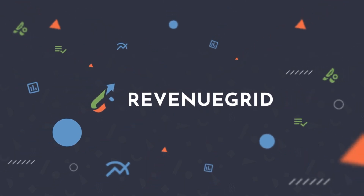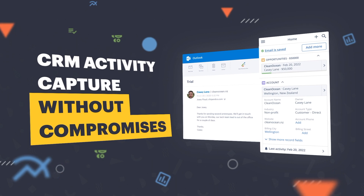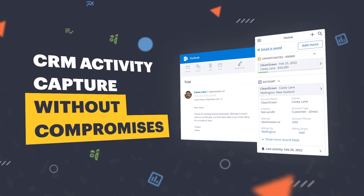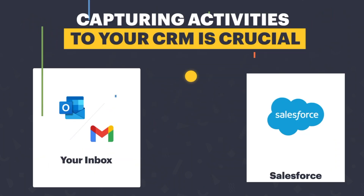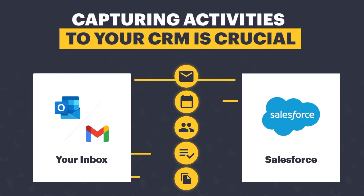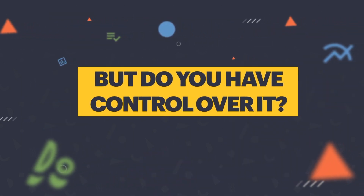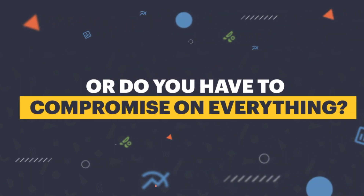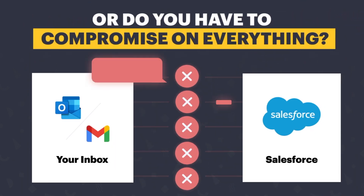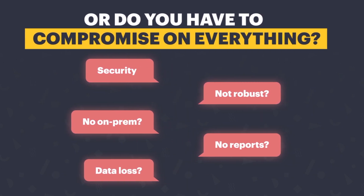Does your search for the right activity capture solution always end up with compromises? It doesn't have to! Capturing and analyzing buyer-seller interactions are key to generating useful insights and improved productivity. But most companies don't have full control over this process. Activities logged into a third-party database compromising data security? A solution not robust enough to support your unique data scenarios? Can't deploy it on-prem?